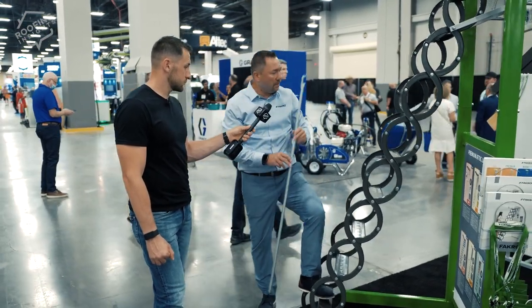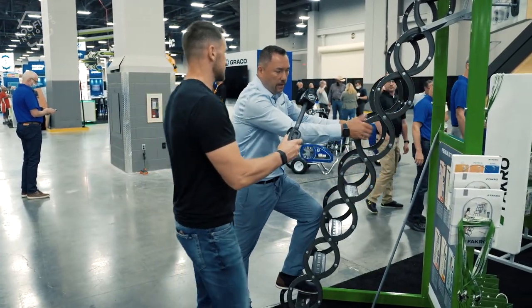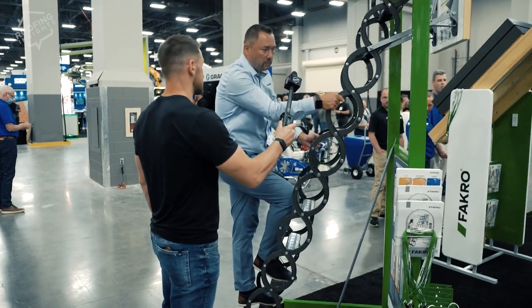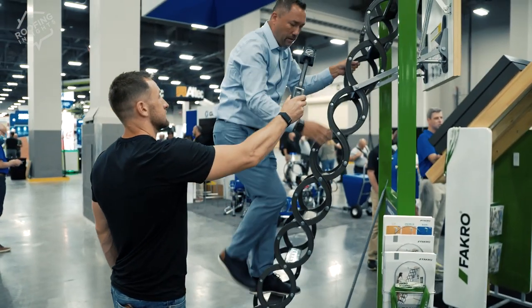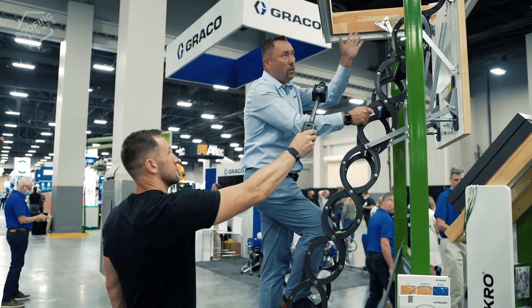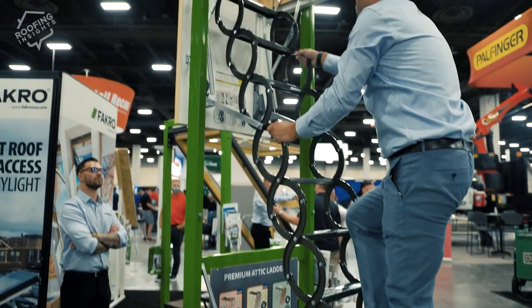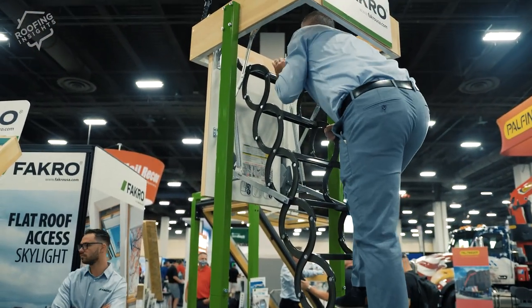A lot of people have commented in videos online that it looks flimsy, but it will actually hold 400 pounds — and I'm going to demonstrate that. You use the rings as handles. This is a display unit so it's a little shaky, but once it's installed in the rafters it literally won't move at all. It's easy to go up and down and carry products.